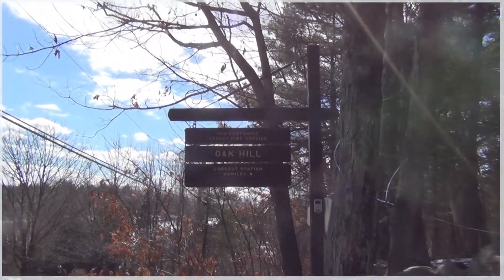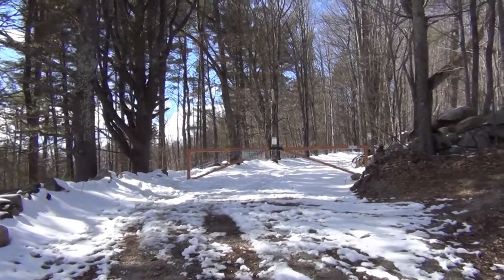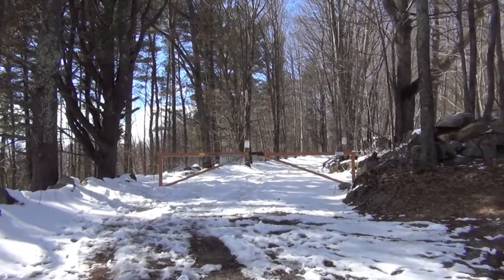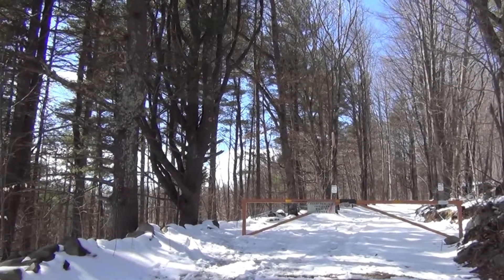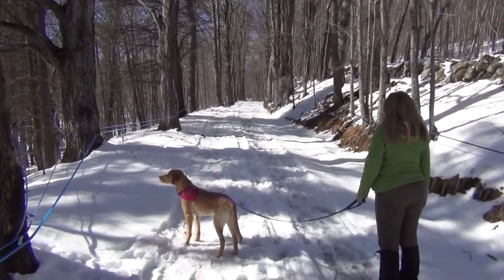Okay, Oak Hill fire tower. It says it's two and a half miles, headed up this way. Just so you know, the two and a half miles is round trip, so this shouldn't take that long at all. Let's go — bag number 12. Pretty much looks like it's just going to be a road the whole way.